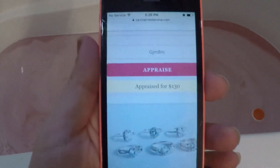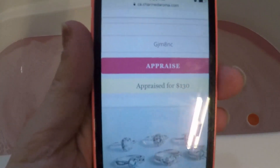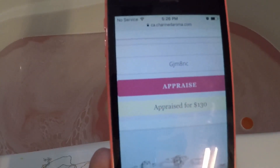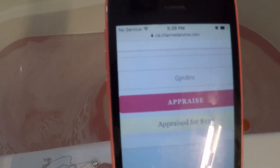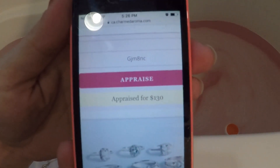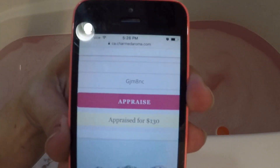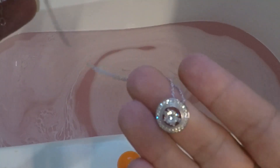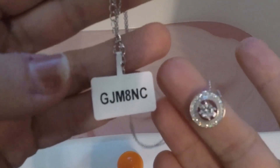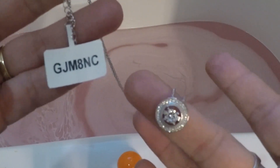So this one is appraised for $130. That's crazy, because the bath bomb only cost me, I think, $14.99 or $16.99. So that's really good. Awesome, this makes me want to go get more. I really like that there's the number. It's so pretty.